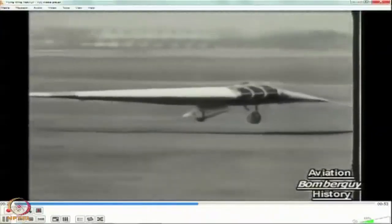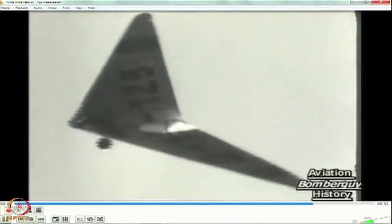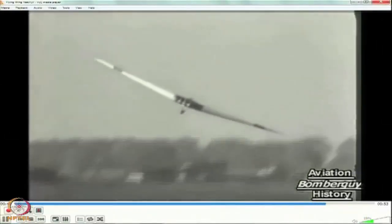A German airman is trying out his novel machine. It is in effect a pair of rigid wings without body or tail. Towed aloft by another plane, this machine flies under its own power if necessary, but it is being tested for stability. A striking picture of the machine in flight, before a faultless landing on its single wheel, completes a successful experiment.